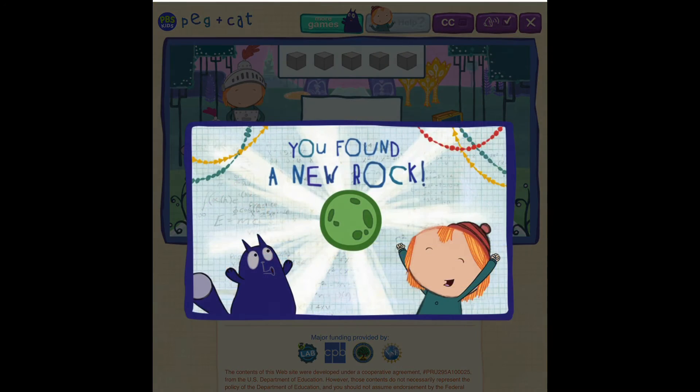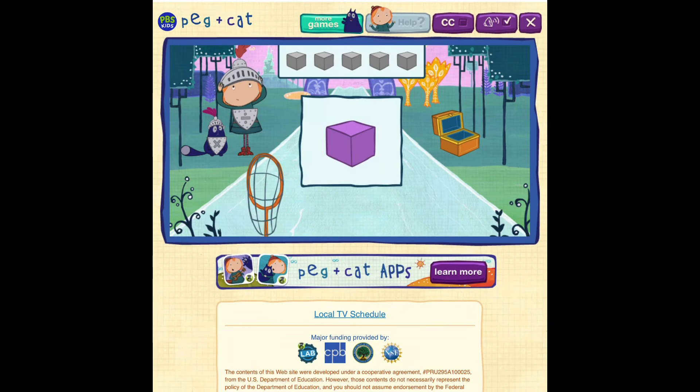Thank you, brave knights. You found all my jewels. Will you help me find my jewels that are shaped like this? This is a cube. A cube is a solid shape that looks like a box and has six square sides.